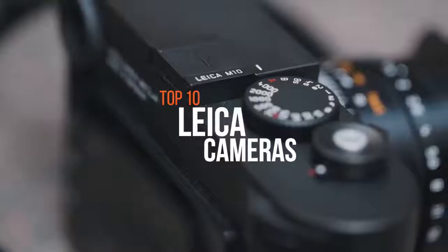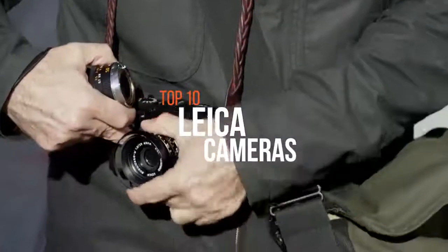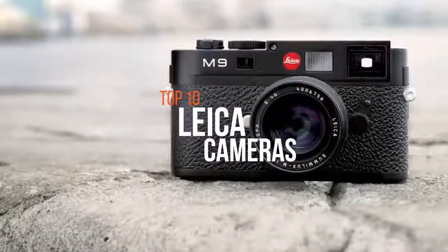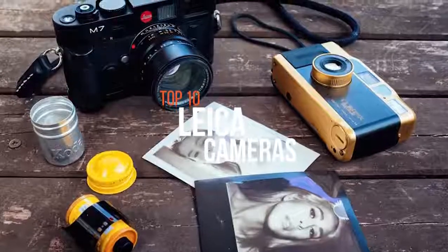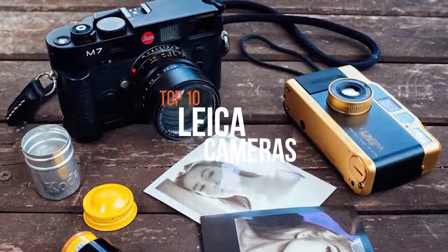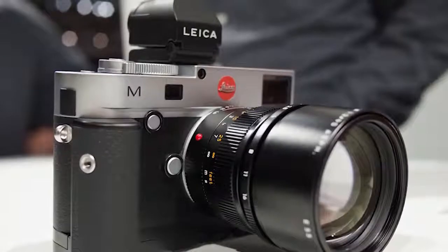Leica Camera AG is an internationally operating premium segment manufacturer of cameras and sport optics products. Leica's compact line cameras feature only the fastest, best quality lenses and top performing CMOS sensors. One of the most famous names in photography, Leica popularized 35mm film and is perhaps best known for its iconic rangefinder cameras. If you're looking for one to buy, these are some of the very best products available in the business.